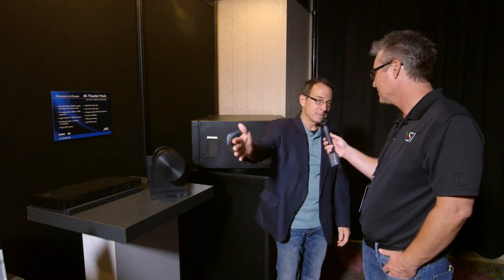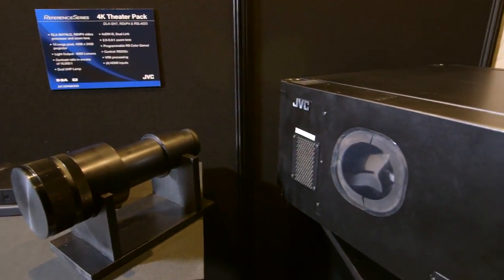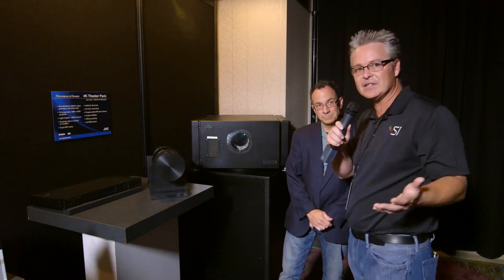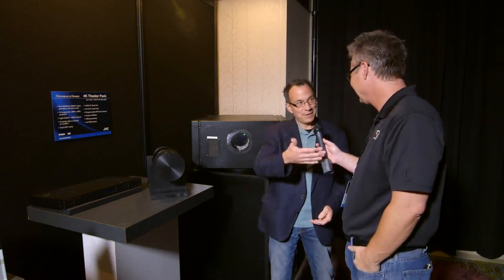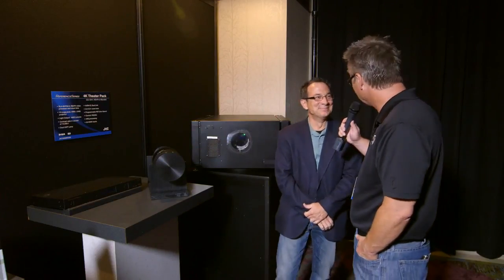JVC brings that same technology into their home theater line — that's why they wanted to show this. This is where the technology starts and then works its way into the residential lines. It's a professional-grade projector, but you can envision it with one of our customers using the new black diamond glass at 150 inches, 2.35 aspect ratio — that would be an experience to wonder at. For a customer interested in such a native 4K projector, there is a package: the projector, the lens, and the processor.